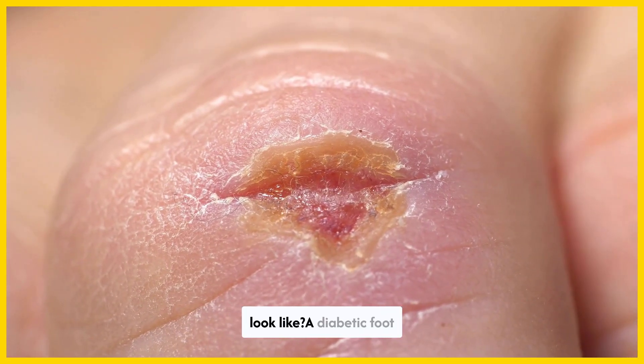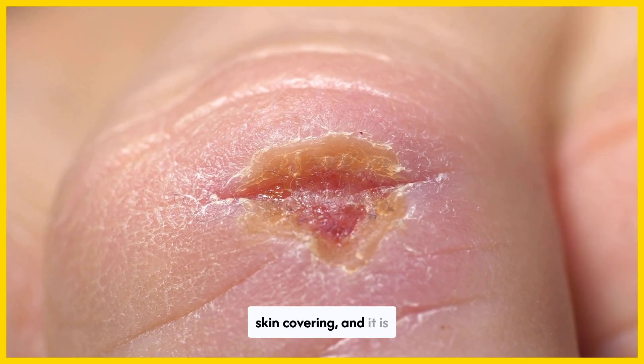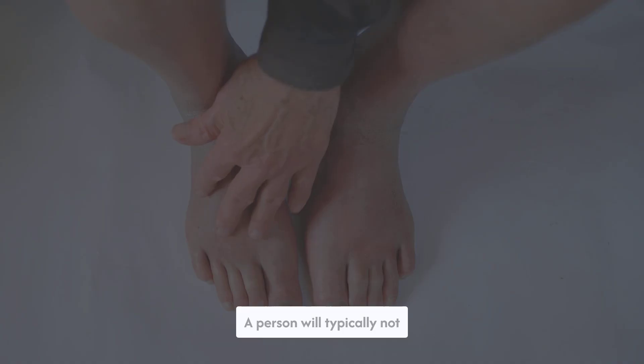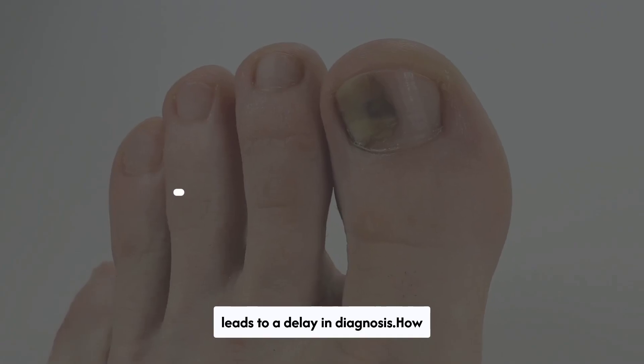What does a diabetic ulcer look like? A diabetic foot ulcer looks like an open wound with no skin covering, and it is usually circular. If gangrene develops, the tissue may look black. A person will typically not experience pain, which often leads to a delay in diagnosis.